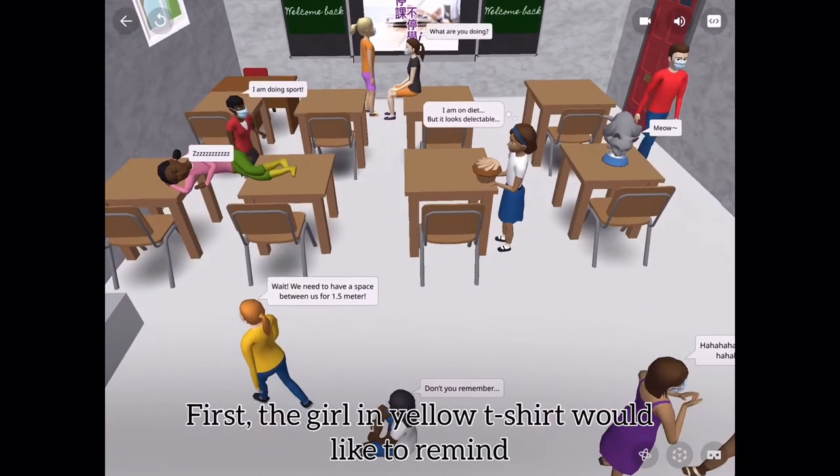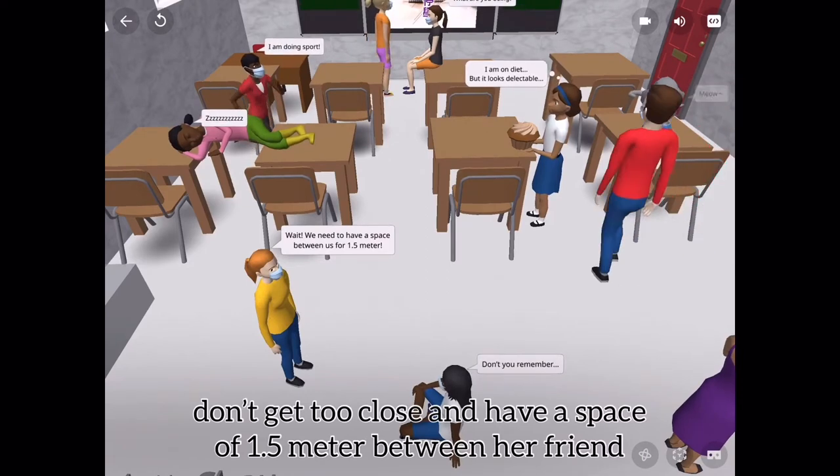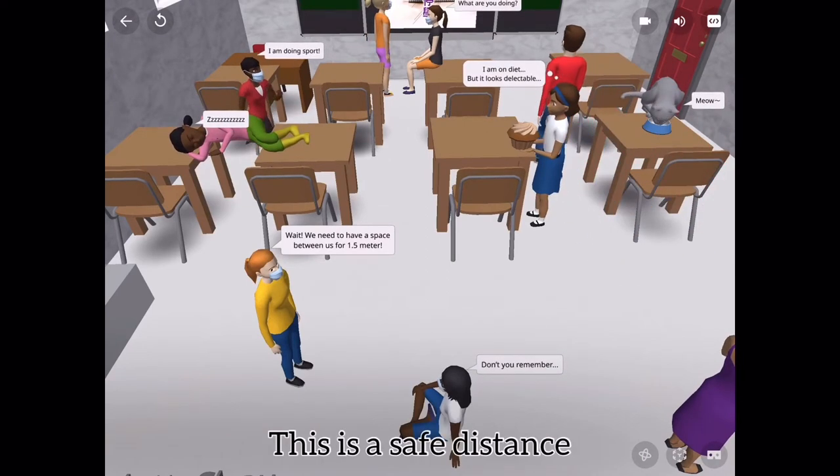First, the girl in yellow t-shirt would like to remind everyone not to get too close and to keep a space of 1.5 meters between her friend. This is a safe distance.